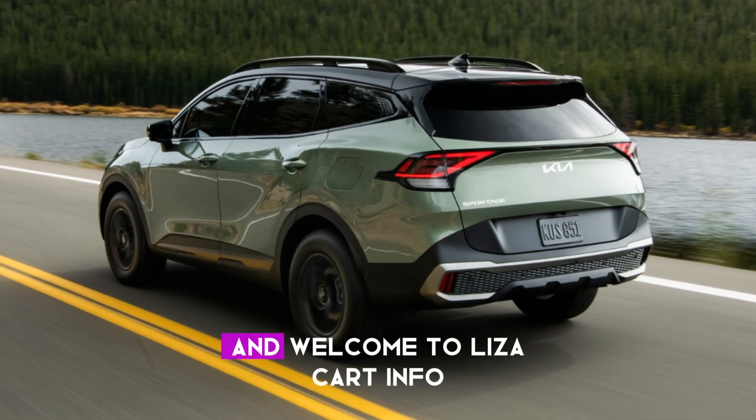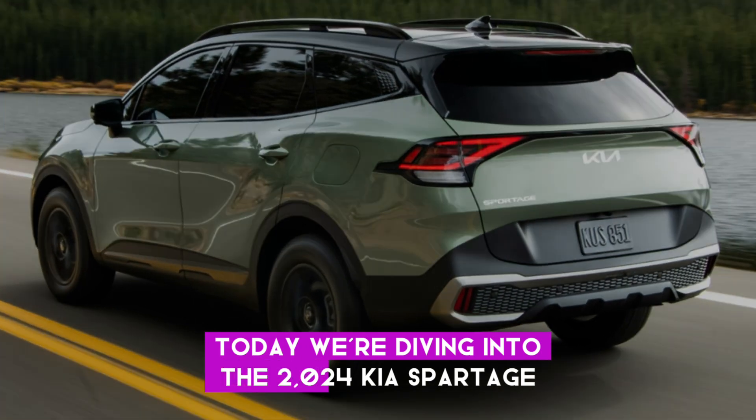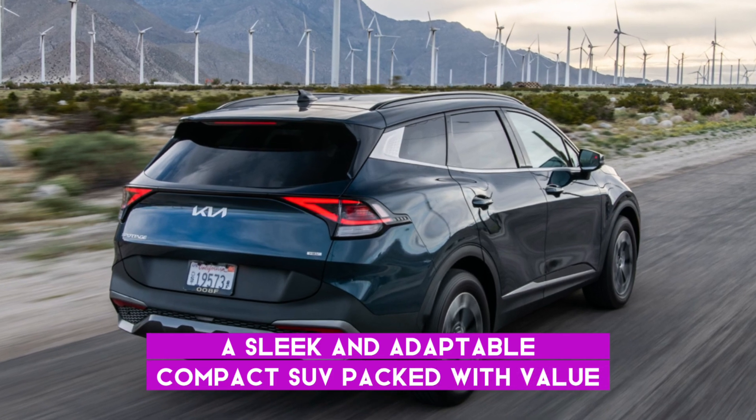Greetings, everyone, and welcome to Liza Car Info. Today, we're diving into the 2024 Kia Sportage, a sleek and adaptable compact SUV packed with value.